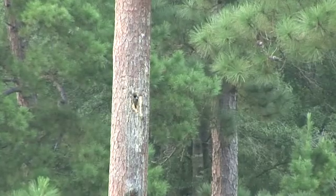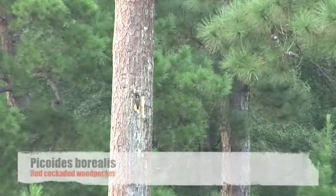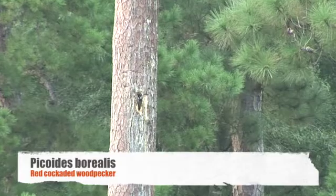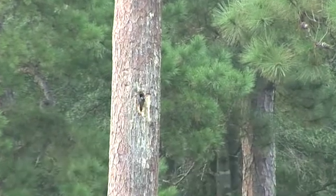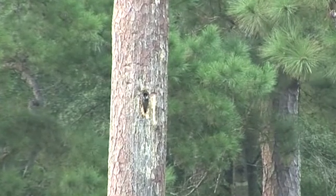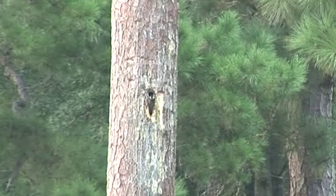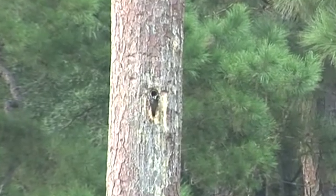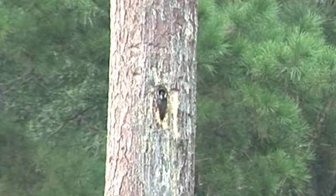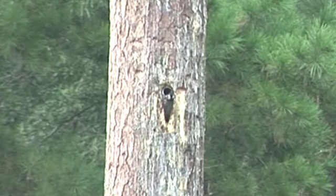They then fitted another clue together: in normal longleaf forests, there are natural burns — natural fires that keep these open spaces between the trees. So the biologists instituted a program of prescribed burns about every two years. This brought the quail population back and also opened the way for the red-cockaded woodpeckers' habitat.